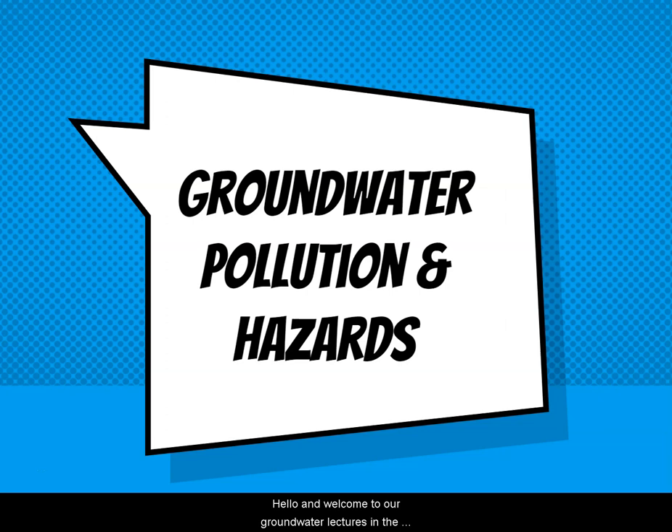Hello and welcome to our Groundwater Lectures. In this series of videos we're going to be talking about groundwater — what it is, where to find it, how it moves. We're also going to look at some of the problems that come along with it, including pollution and hazards that come along with our overuse of it.